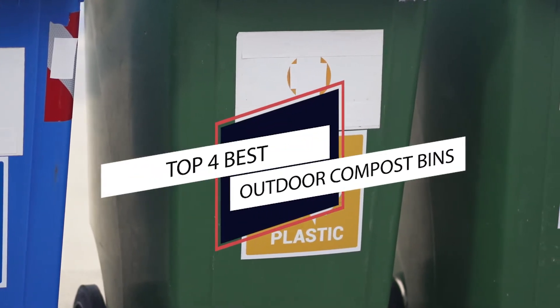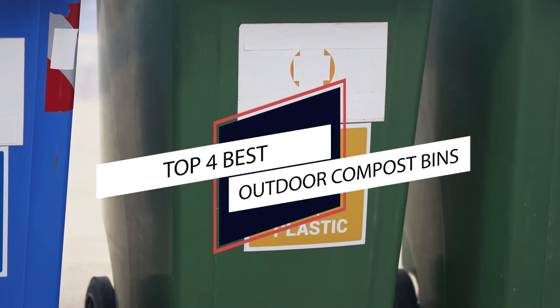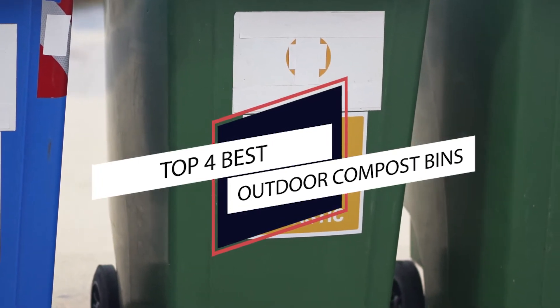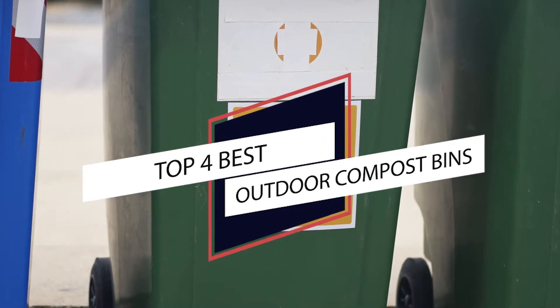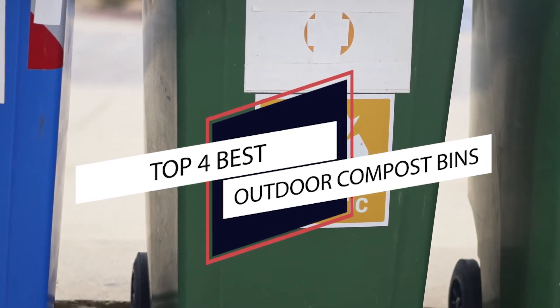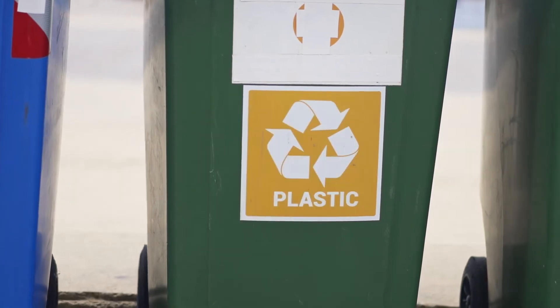Best Outdoor Compost Bin. Composting is extremely beneficial for gardeners because it results in the perfect mixture of organic materials for growing healthy plants. Today, we will be reviewing some of the best outdoor compost bins to help you find the right one for your need.